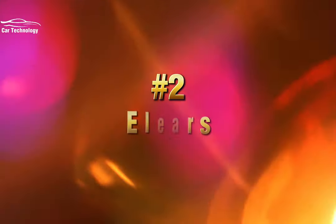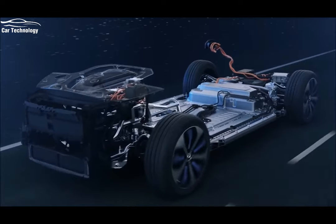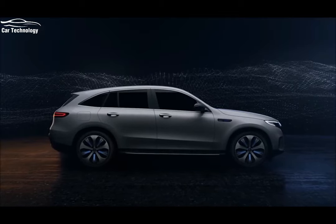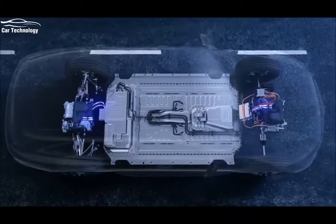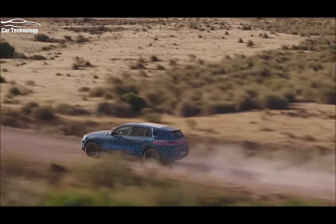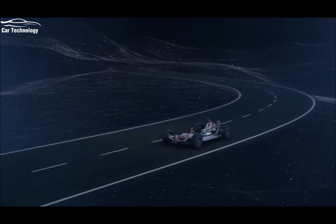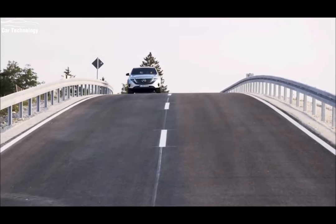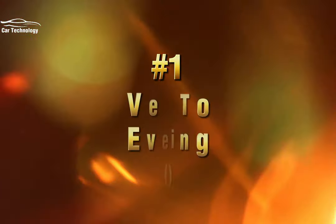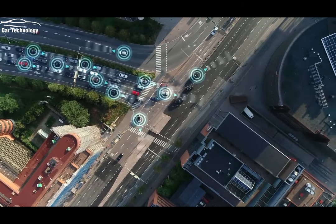Taking the number two spot is the rapid advancement of electric powertrains. Electric vehicles are becoming increasingly popular thanks to their eco-friendly nature and impressive performance. With advancements in battery technology and charging infrastructure, electric cars now offer extended range, quick acceleration, and reduced environmental impact. The era of electric mobility is upon us and it's reshaping the automotive landscape.